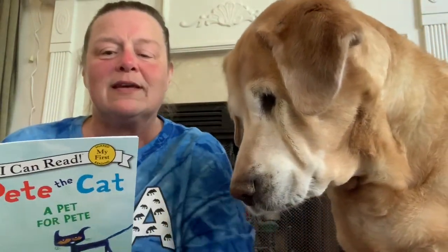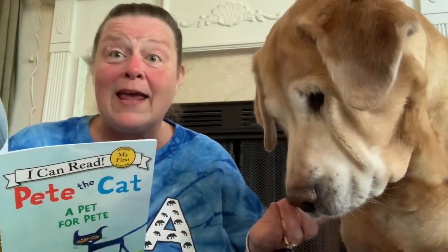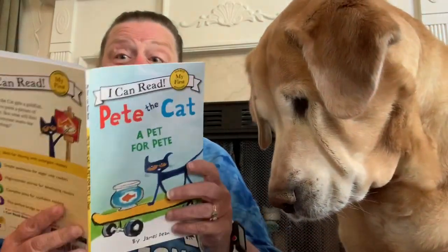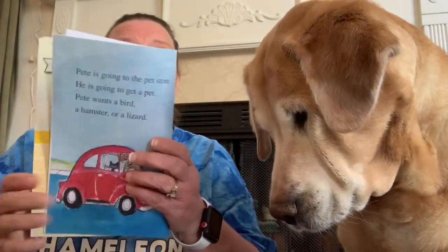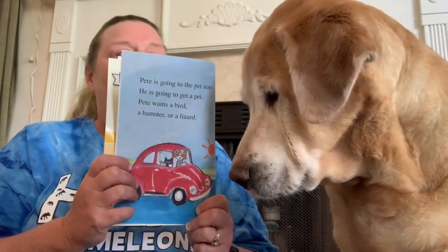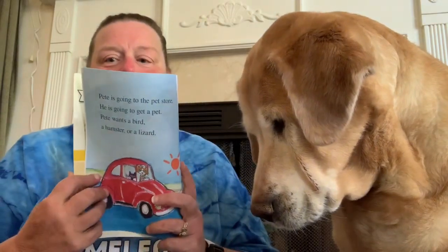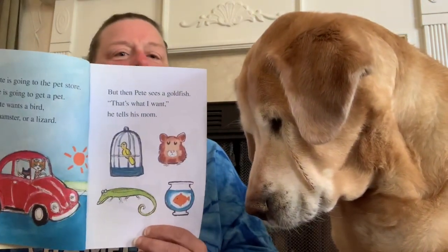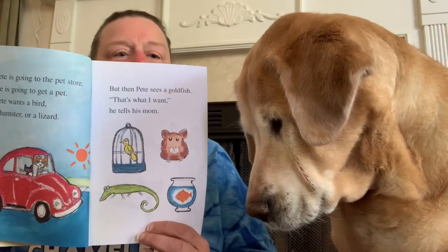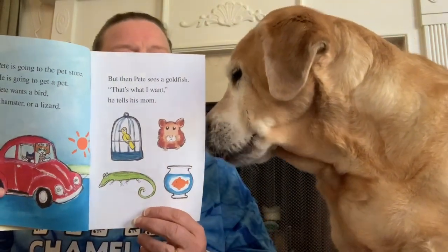Pete is going to the pet store. He is going to get a pet. Pete wants a bird, a hamster, or a lizard. But then Pete sees a goldfish. That's what I want, he tells his mom. Pete's mom gets fish food. I'm going to call you Goldie, Pete says to his new pet.